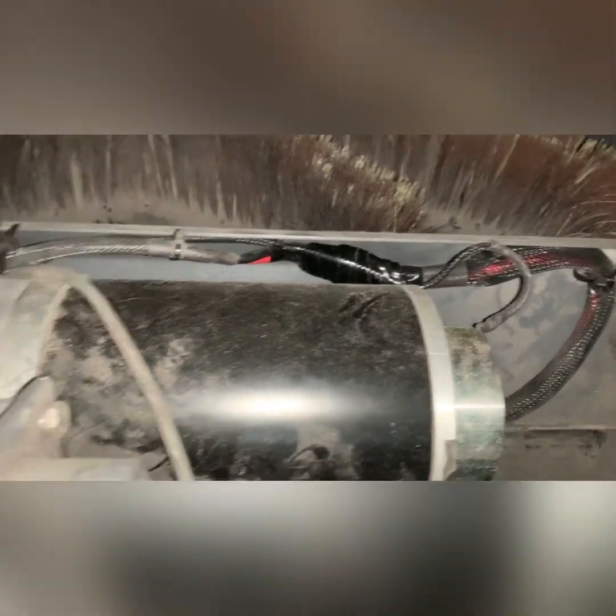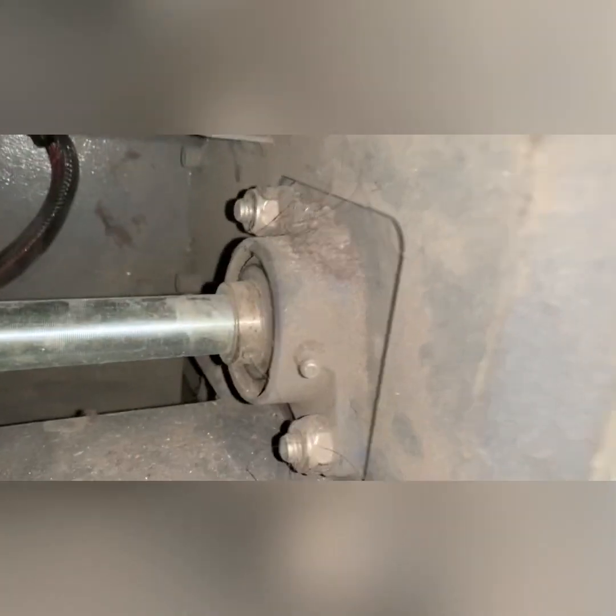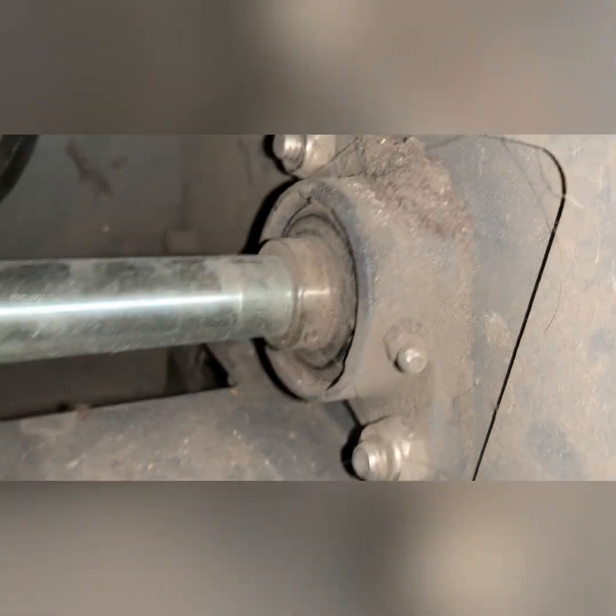We tightened it back up and just need to let the customer know that they need to blow out these bearings and everything else.